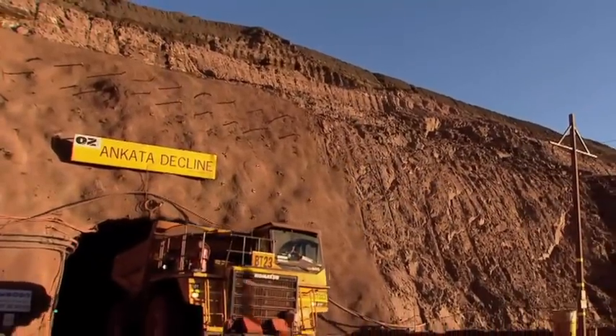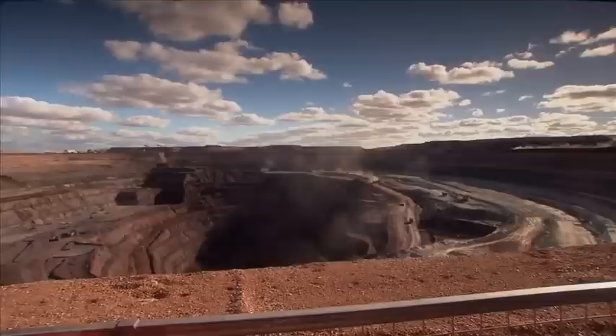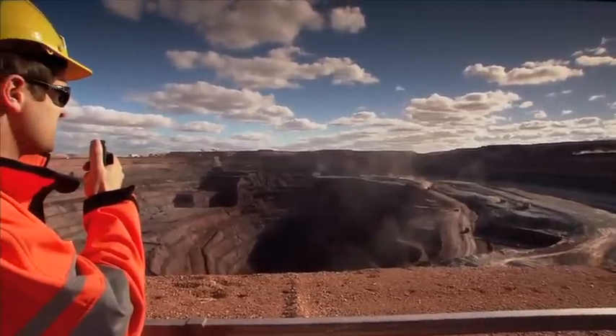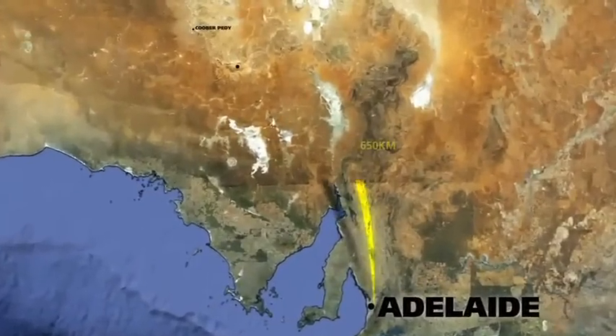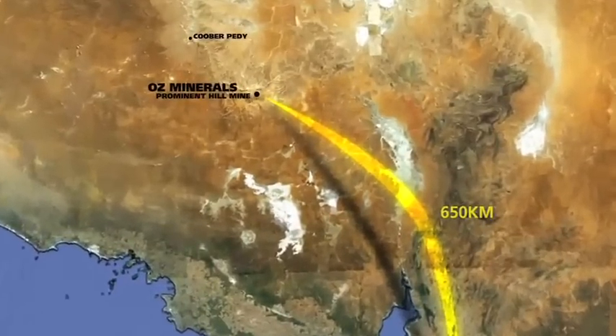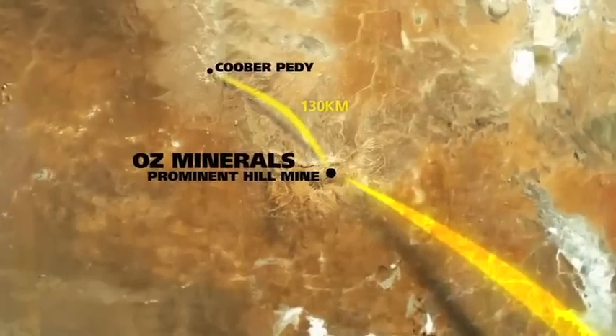The commencement of the Ancarta Underground Mine marks a significant milestone for AusMinerals and Prominent Hill. The Prominent Hill Copper Gold Mine is located 650 kilometres northwest of Adelaide and 130 kilometres southeast of the town of Coober Pedy.